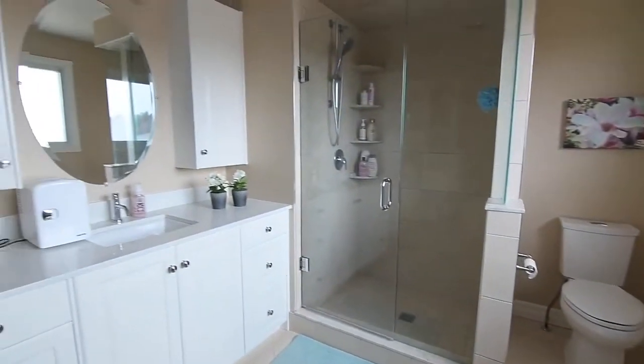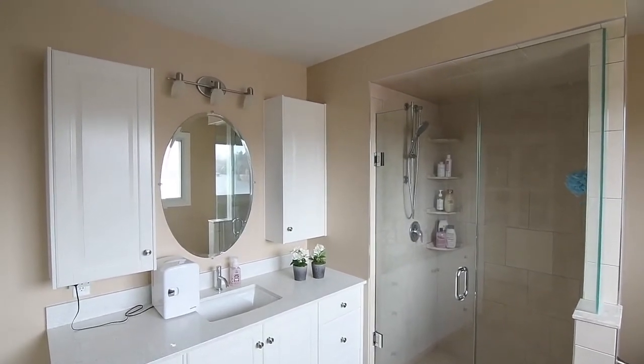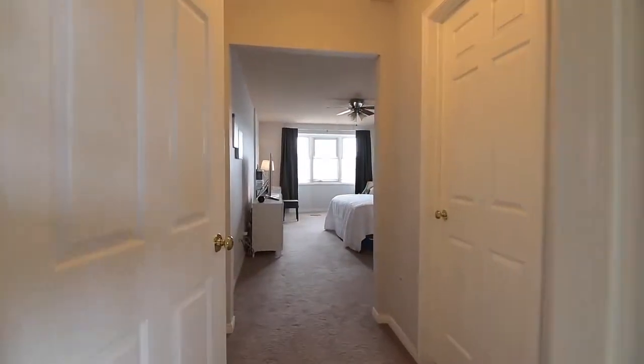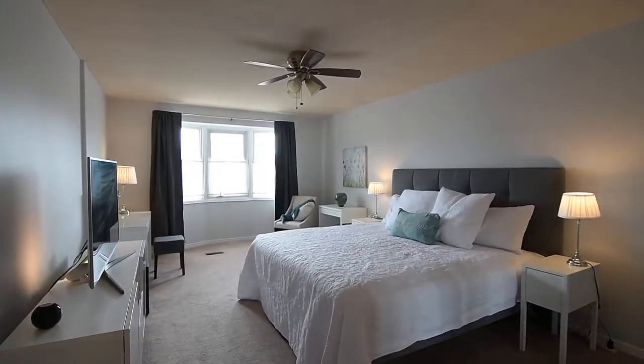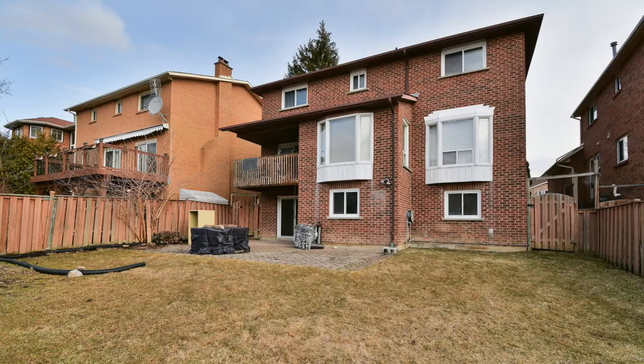Located in a mature, well-established neighbourhood surrounded by parklands, this home is a short walk to public transit and is just minutes from the Bayview Golf and Country Club, the Thornhill Community Centre, and the shops on Steeles and 404 Plaza. Within a short drive are Fairview, Centre Point and Hillcrest Malls, the Richmond Hill Centre Transit Terminal and the Langstaff GO train station, while access to highways 7, 407 and the 404 are also a short car ride away.